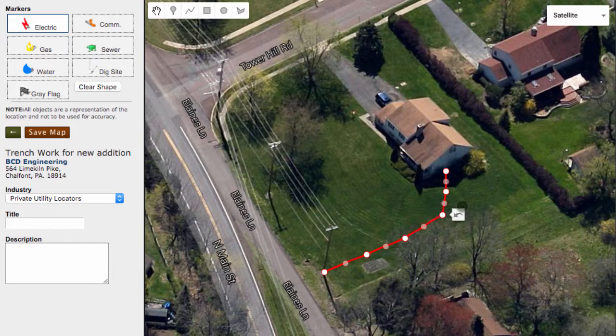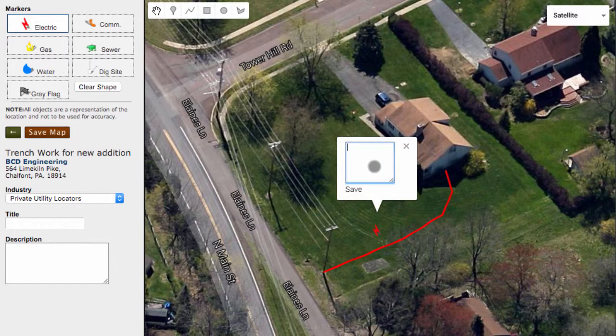Landscapers, roofers, and excavators all love this feature. Here we place a marker on the map and add some detailed information about that location. We are now one click away from sharing this digital map with our clients.